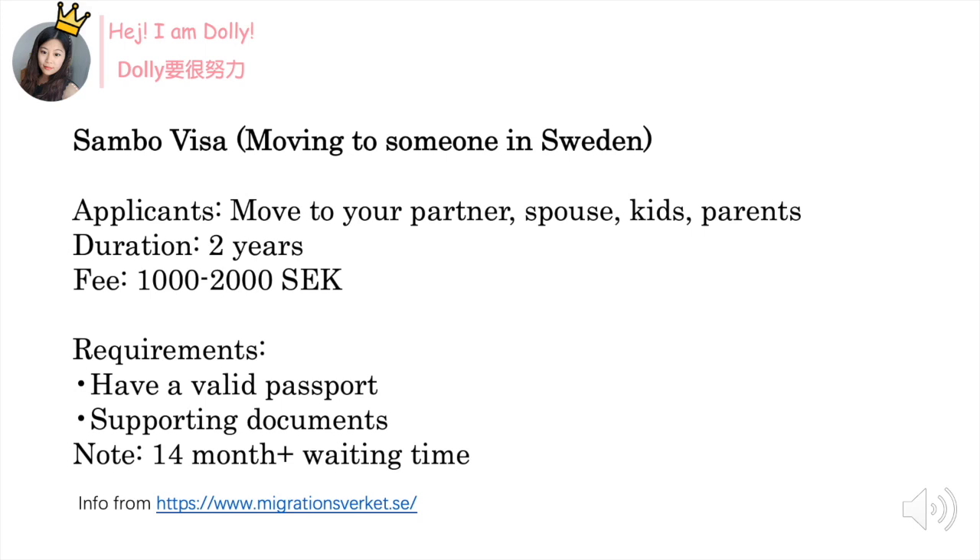Please keep in mind that it may take 14 months for you to get the visa, or maybe even more — like 18 or 19 months — depending on where you live, where you are from, and where you applied from. I hope you find this video useful. Give me a like if you want to know more about Swedish visa, just leave it in a comment and I will make more videos about it. See you next time, bye!